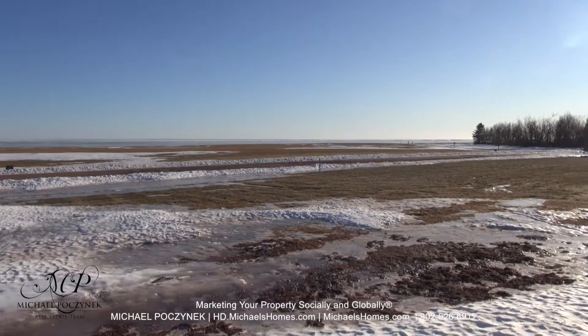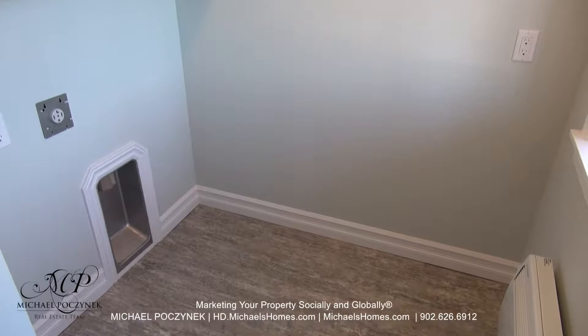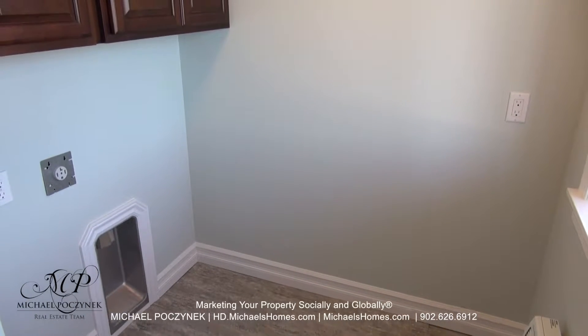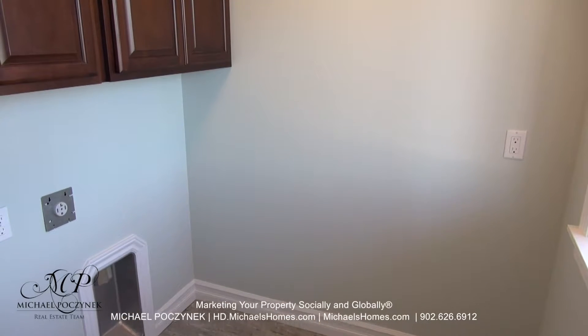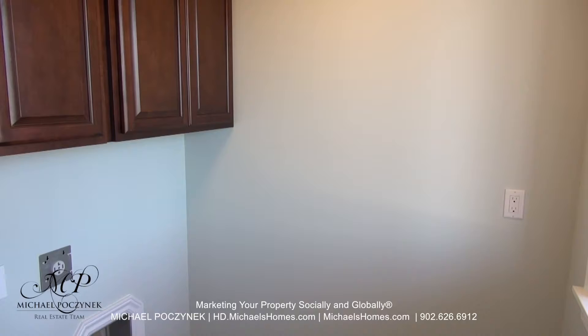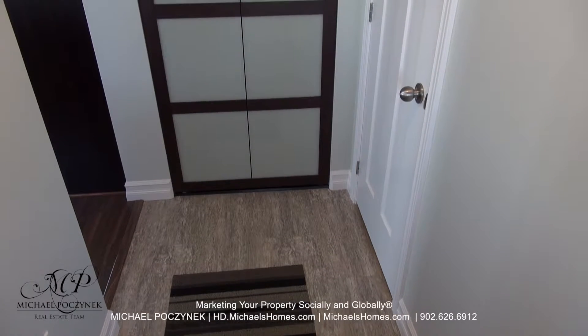Hello and welcome to Michael's Homes HD, Prince Edward Island's number one source for high-definition real estate video. Hello and welcome to your new Prince Edward Island Waterview home and my 24-hour-a-day open house. I'm Michael Posnick with Century 21 Northumberland, marketing your property socially and globally.